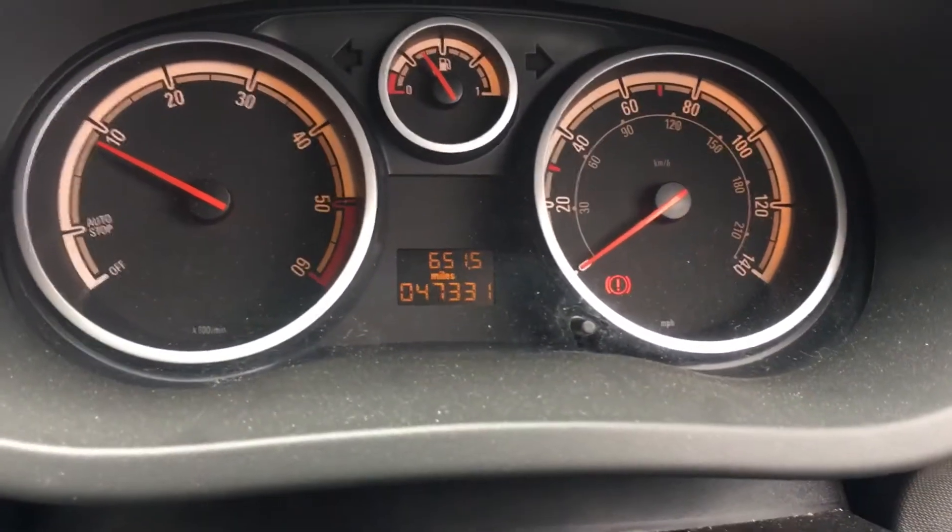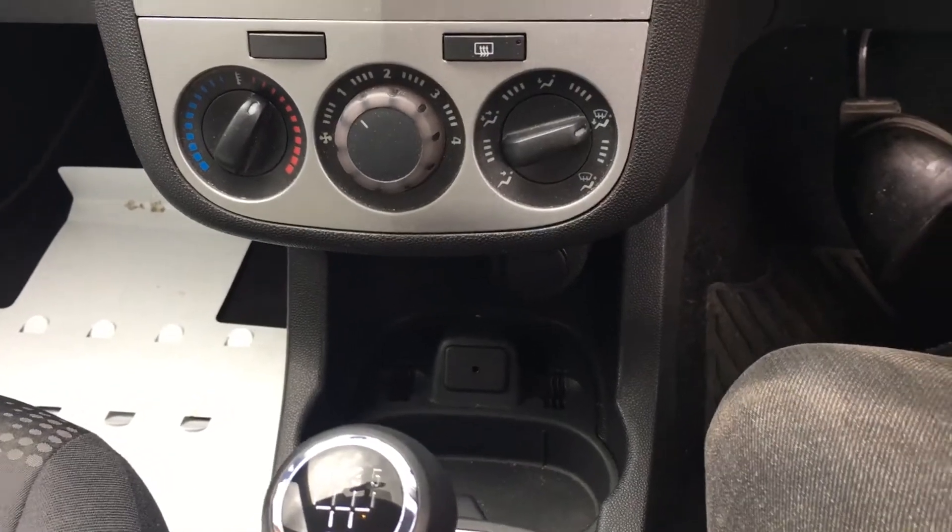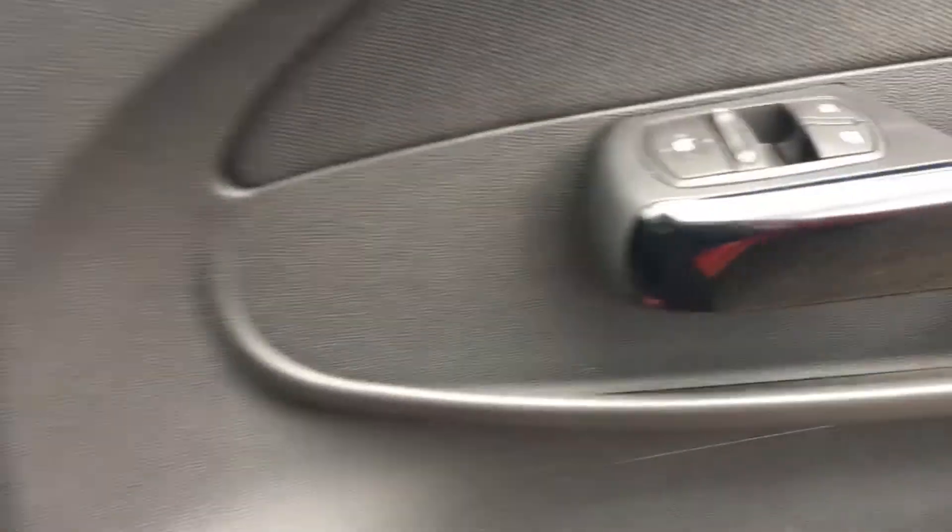No warning lights, and it's even got a reasonable amount of diesel left in it. It has electric windows and remote central locking.